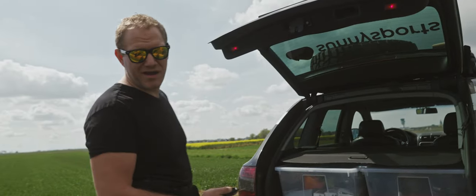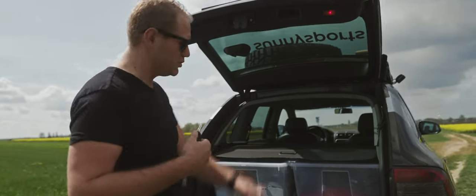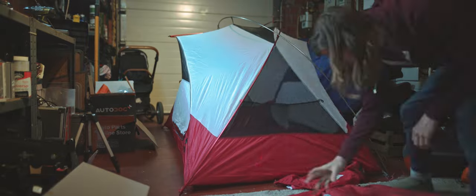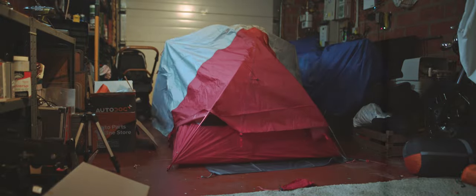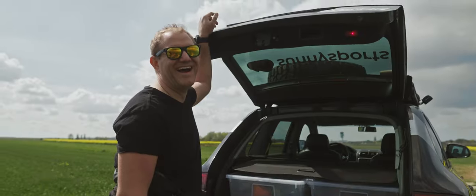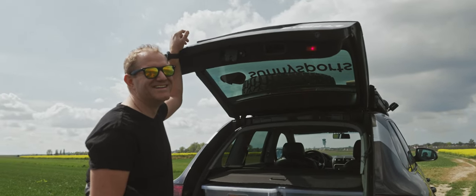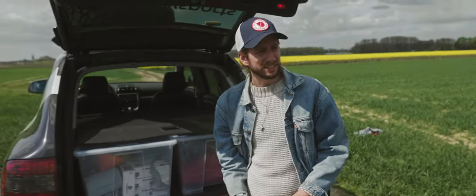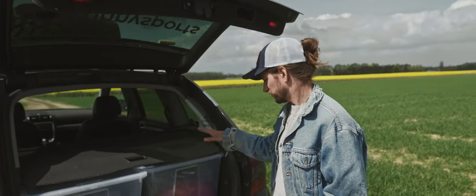Next to that we have our camping gear — tent, mattress, sleeping bag — all sponsored by Sunny Sports, which is super cool. We're going to sleep in tents in the desert next to a bunch of generators and mechanics tinkering on cars. It's going to be like a holiday!